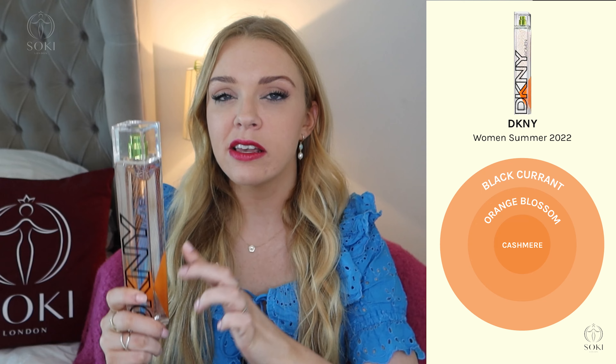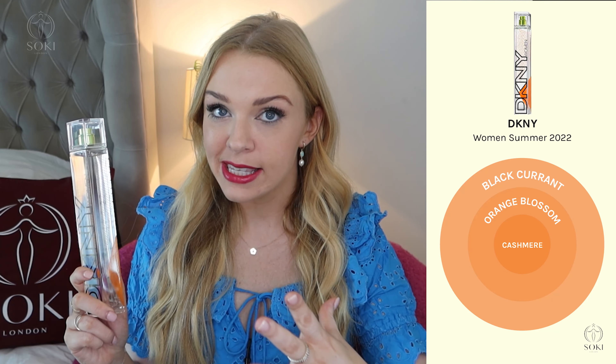I definitely like the smell of this. It is an orange blossom and black currant perfume — those are two of my favourite perfume notes, so you can see why I like it. You get the oranginess of the orange blossom but it's floral and feminine. The black currant isn't sour — it's not like a strawberry either. It's quite a warm black currant, a warm fruitiness, so it does definitely smell classy.